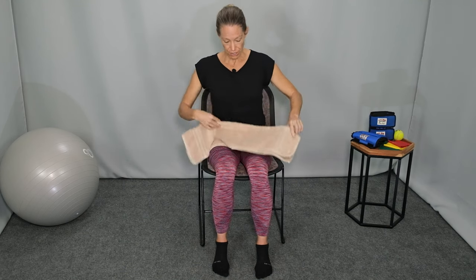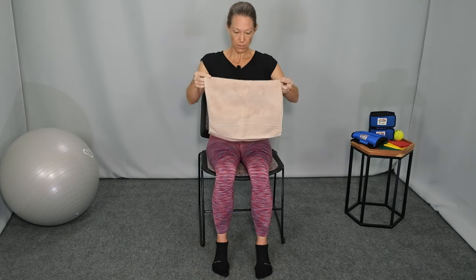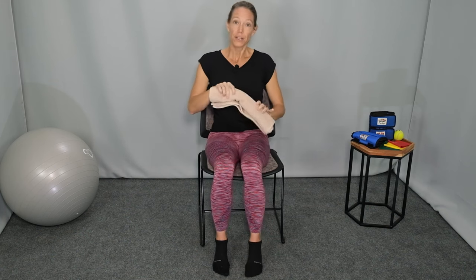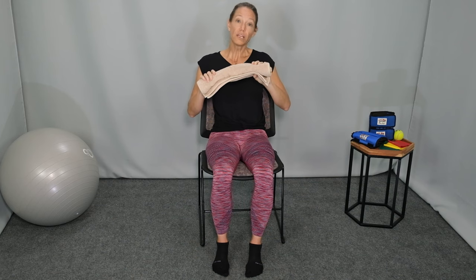To test this out for yourself, take a hand towel and roll it up. Place the rolled-up towel in the curve or the arch of your low back. Slip that behind you, make sure your hips are all the way into the back of the seat, and then rest back. You want just enough support to take up the space in the natural curve of your spine, but not so much that it pushes you forward and overextends your back.